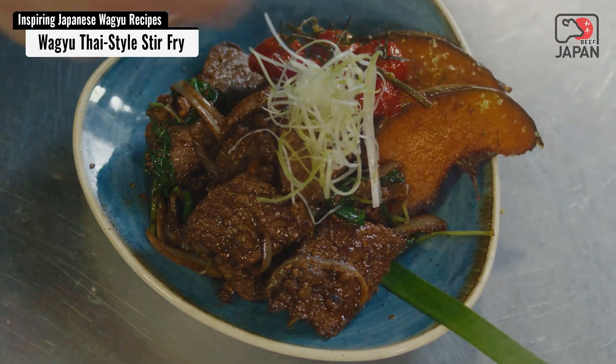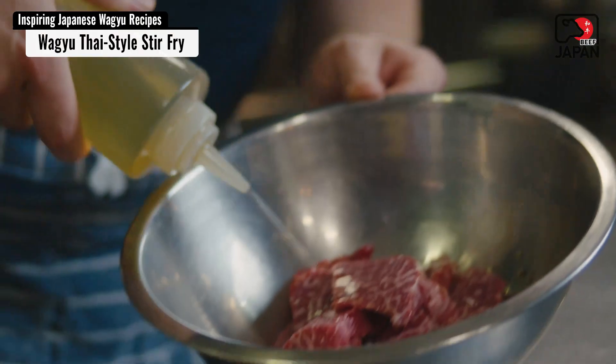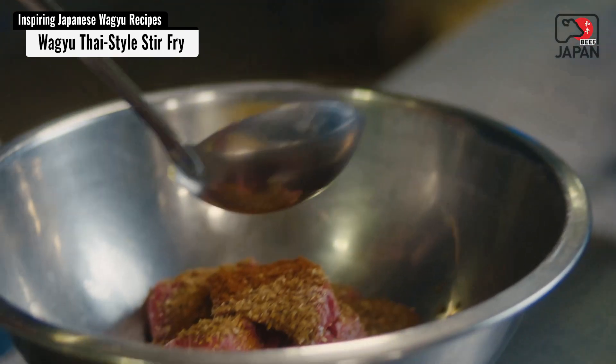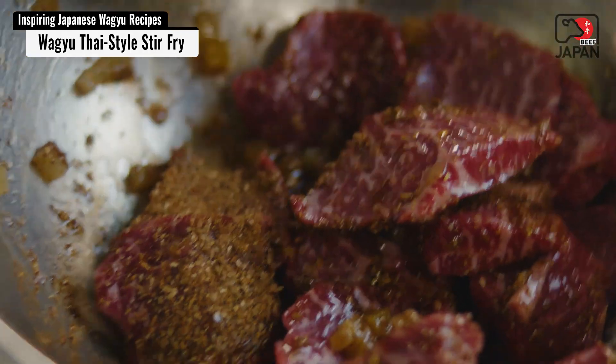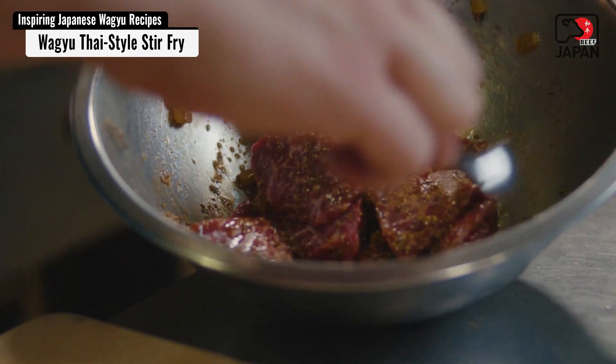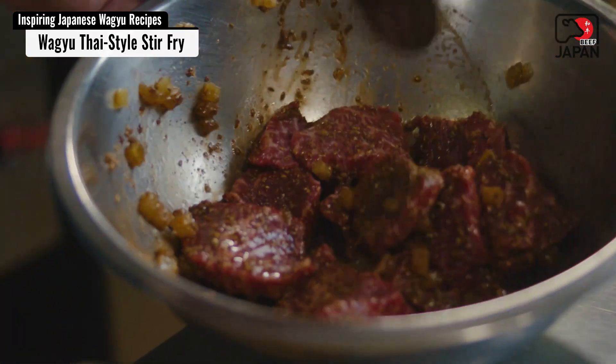If you're using the knuckle, which I was, just to ensure that it's not tough when you're stir-frying it, marinate it in some kind of fructose. Get it around the meat and leave it overnight — ideally 12 hours in the fridge. If you're in a mad rush, you can do it at room temperature for a couple of hours. That fructose and sugar will start to break down the fat, so that as soon as you stir-fry it, even if you make a small mistake, it'll still be really nice.